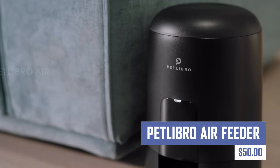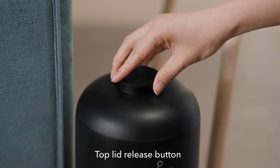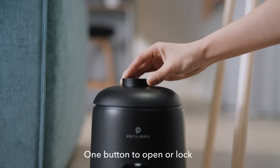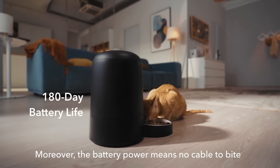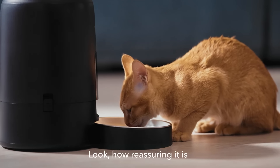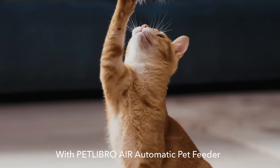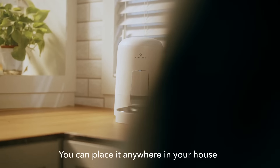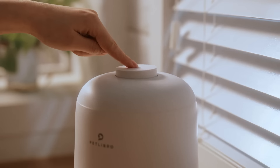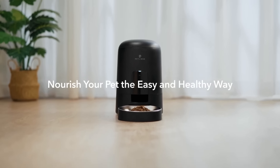If you want an automatic pet feeder that dispenses dry kibble at programmed times, then this should be your pick. It comes in two models: a basic and a Wi-Fi-enabled version. The basic model offers automatic feeding, while the Wi-Fi model allows remote access via a smartphone app. The feeder is designed for dry kibble only and is not suitable for wet or raw food diets. Its capacity is 2 liters, making it unsuitable for large dogs or multiple pets with large appetites.